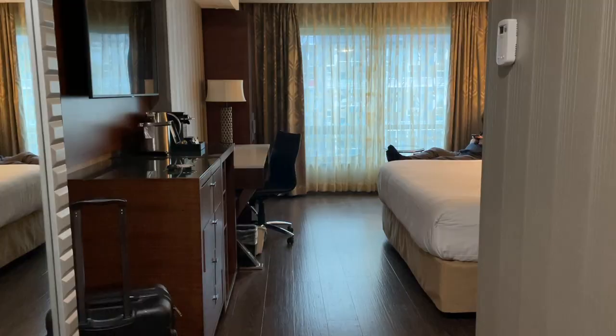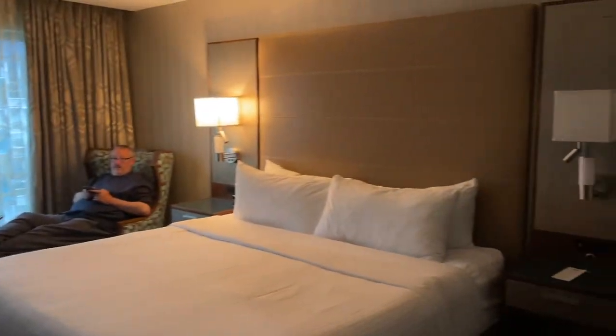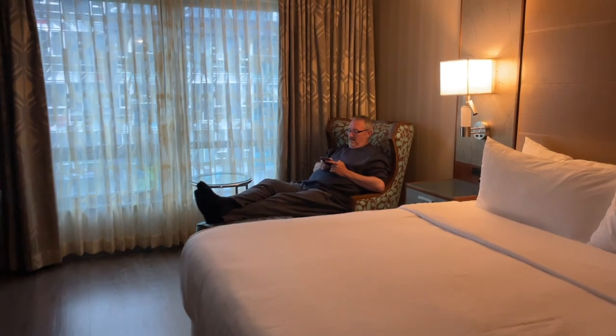So we're staying in the Hotel Blue, which is downtown Vancouver on Robson Street, and we just got into our room — have a look at this. It's very nice. We got a room on the fourth floor with a king bed, and Ron's already relaxing. He's had a tiring drive down here.